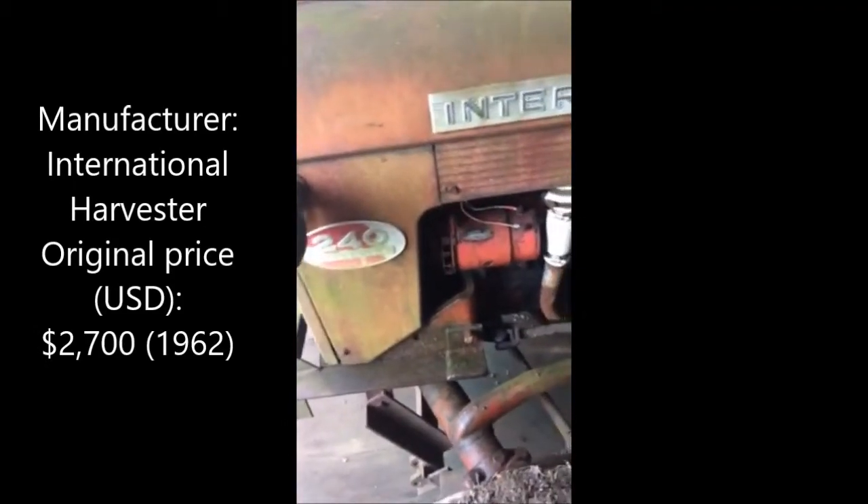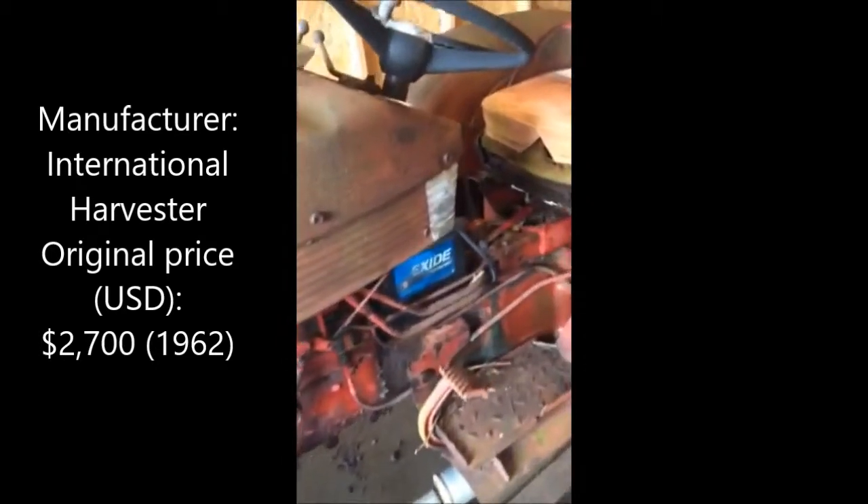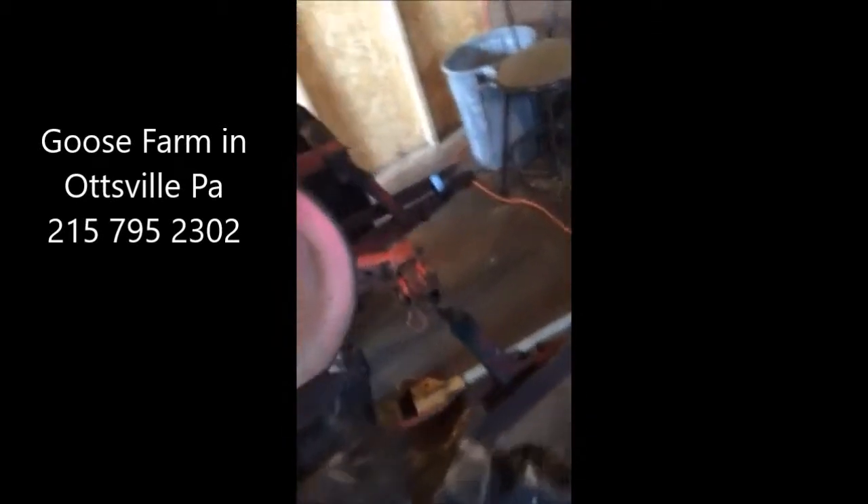This is an International 240 tractor. It has a six volt system. It's a junkyard find — it came in from a junkyard near us called the Goose Farm. We traded a junk truck for this junk tractor. Well, it's not a junk tractor to us. It's got a nice three point hitch on it. This wheel doesn't move, so that's the first thing we're going to try and fix. We think the brake may be seized on it. We'll put this back into use here at Highland Hill Farm.